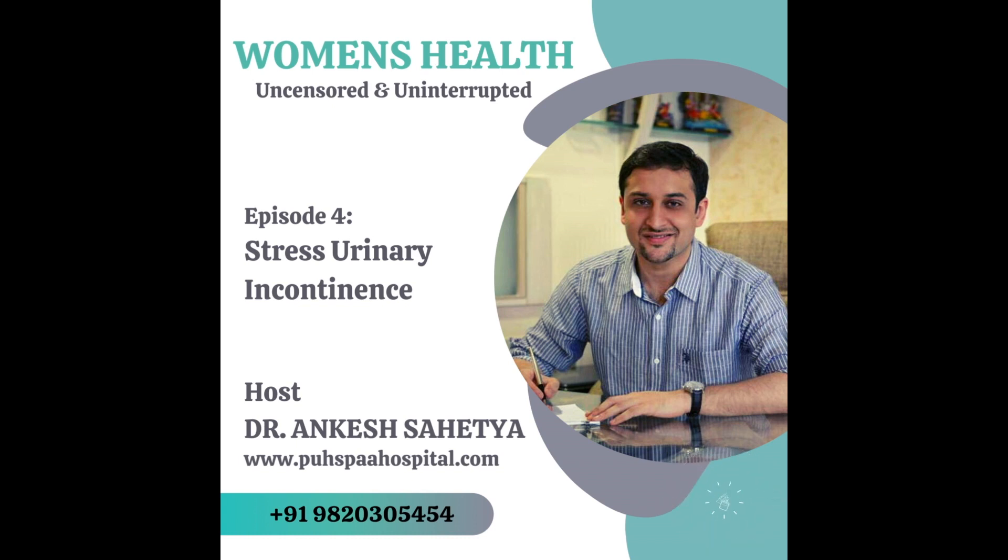If you perform this procedure for a patient who has overactive bladder, nothing will improve and you might even make it worse. As I have always said: proper thorough evaluation, proper diagnosis, and then the proper management.